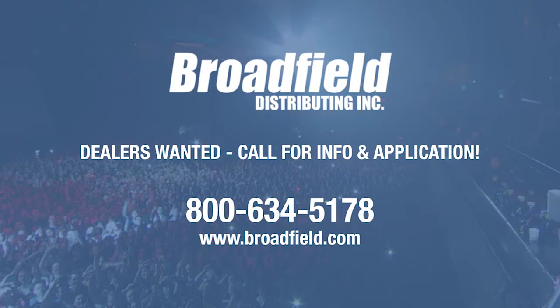Broadfield Distributing is a value-added distributor of live production, streaming, video editing, and storage products. We only sell to resellers and are always looking for new dealers, so call us at 800-634-5178 or email sales at broadfield.com. You'll like doing business with Broadfield because we make it easy to do business.